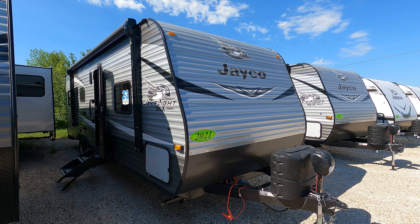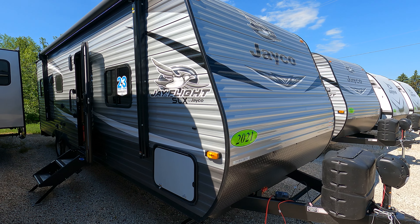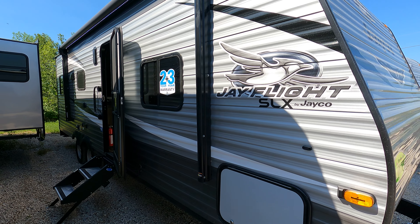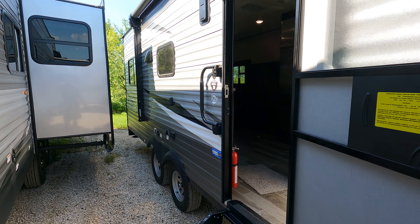Good morning. Today we have a 2021 Jayco Jay Flight. It's an SLX-236TH, and that is, of course, for toy hauler.